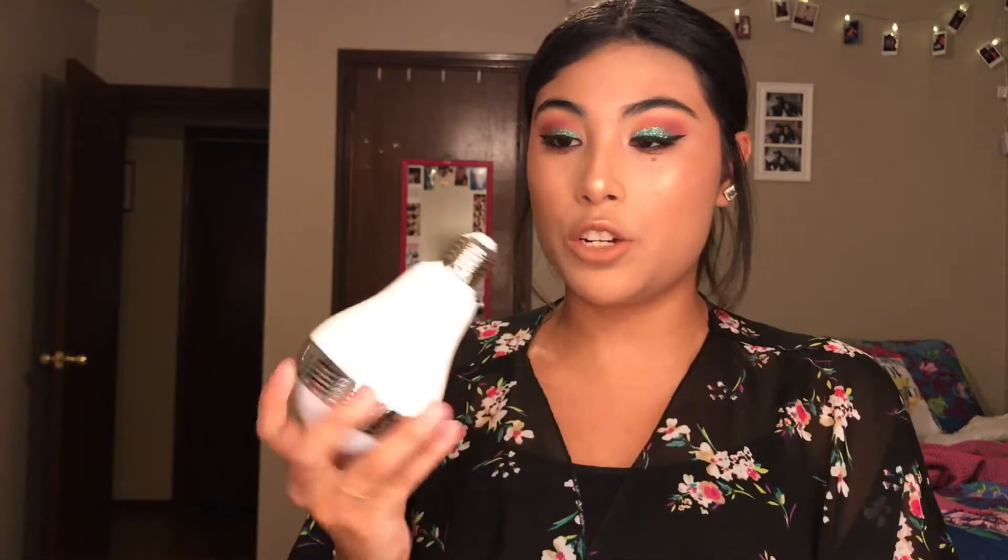This is a light bulb speaker. You screw it into any light bulb socket. Once you get the package, you'll get instructions and which app it corresponds with — it tells you exactly how to navigate it. It's really simple. When you screw it in, you hear a little jingle so you know it's connected to your phone. Once you open the app, there's a color wheel and you can choose any color you want for the light. The sound is pretty good for a light bulb speaker. Look into it — light bulb speaker, changes your entire life.